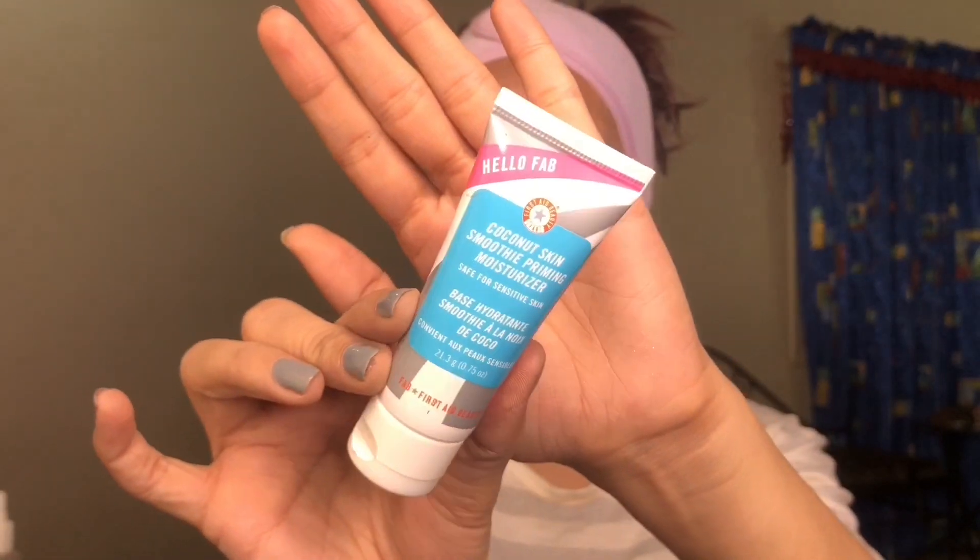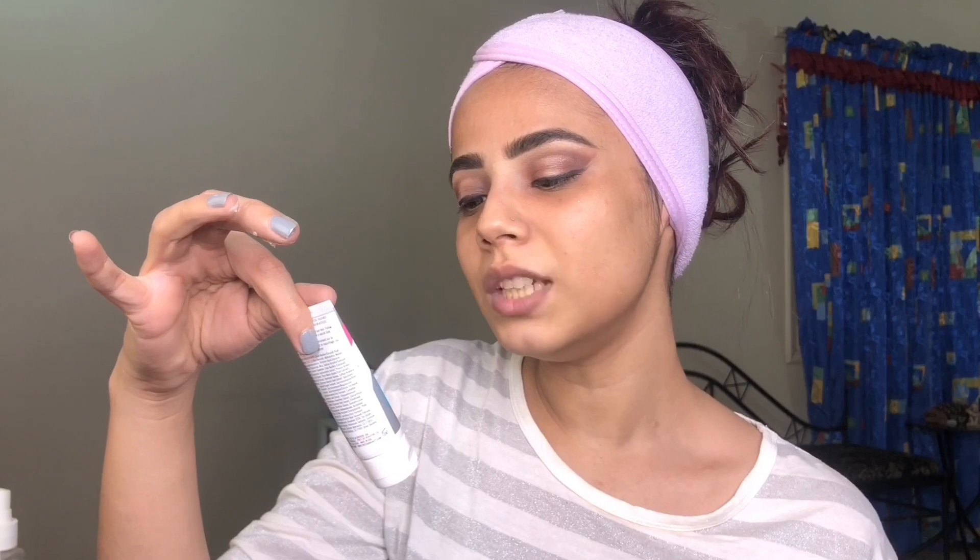The primer I'm going to be using is this one — I just love First Aid Beauty moisturizer, it's so hydrating. I used to use that moisturizer before my foundation as a primer, and then I saw they have an actual primer as well. It's called the Coconut Skin Smoothie Priming Moisturizer and it's for sensitive skin, so I think it's for me and I'm going to love it.